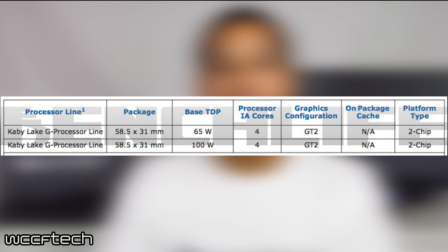The two SKUs have a TDP of 65 and 100 watts respectively. The reason that the TDP is so high will be due to the HBM2 memory and a discrete GPU on a separate die.